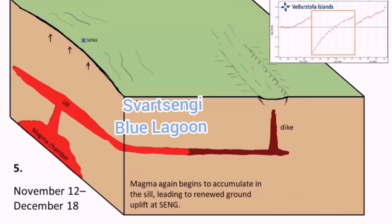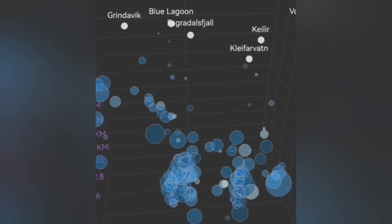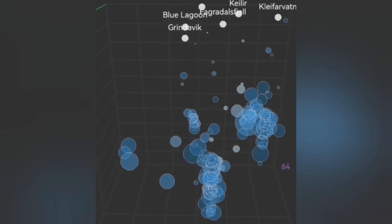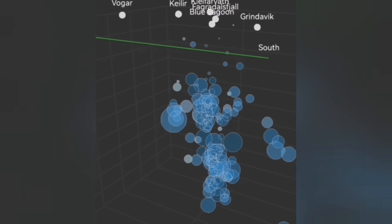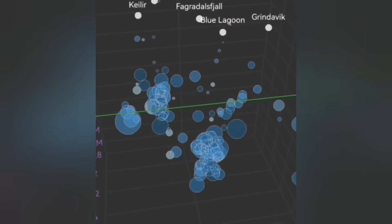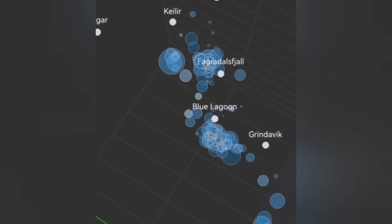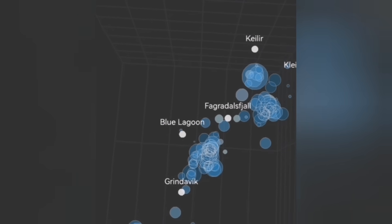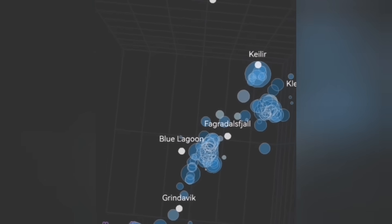Again we see the Svartsengi Blue Lagoon area is rising. The connection through the sill to the dike means that the system around Sundhnúkur, to the north of it, is where my estimate is it will erupt. We can see in the tremor depth data that earthquakes at depth are extending toward the north of the Svartsengi Blue Lagoon area — this is where the magma is rising as the earthquakes open up the pathway.